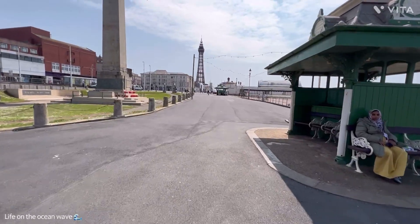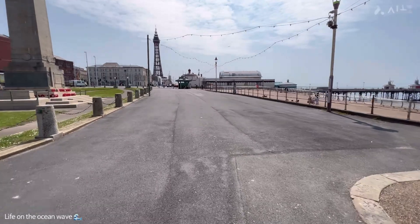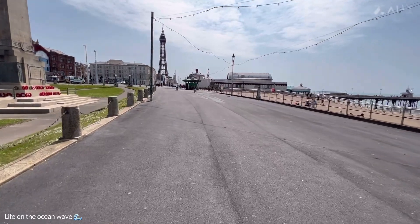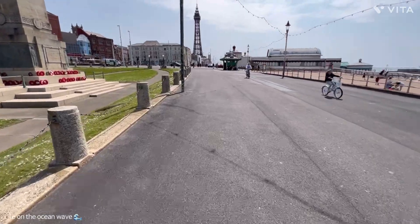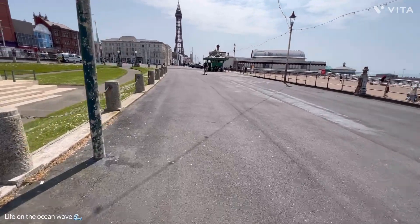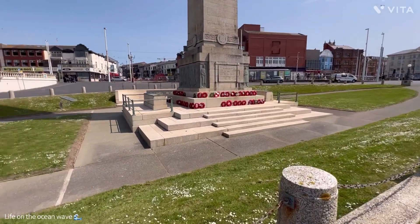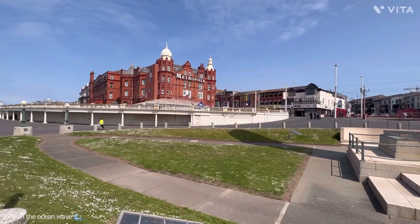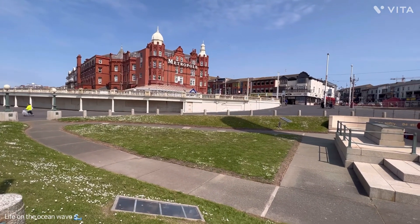Here we've got Blackpool Tower just in front of us there. I'll tell you something — there's no wind at all, unusual for Blackpool I know. Having no wind is a YouTuber's dream, I tell you now. Just showing you the war memorial there. And to my left we've got the Metropole — the less said about that the better. Controversial.